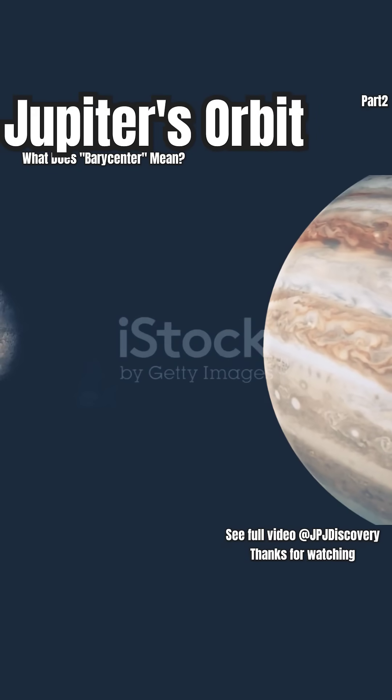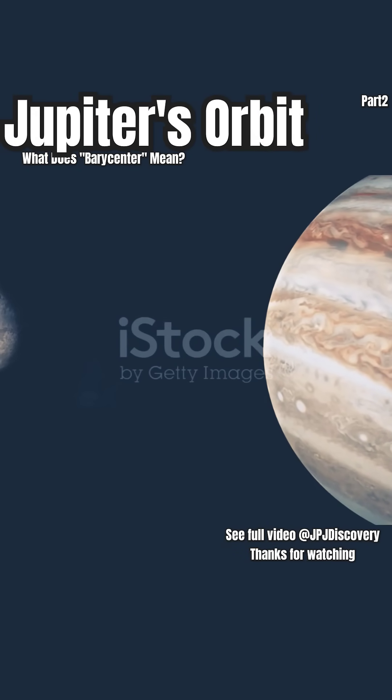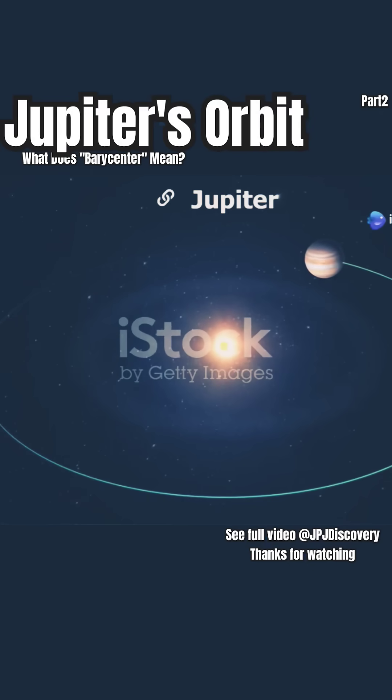Jupiter's gravity is so strong, it doesn't just follow the sun — it tugs back, making the sun itself move in a surprising way. Here's how that works. Let's break it down.